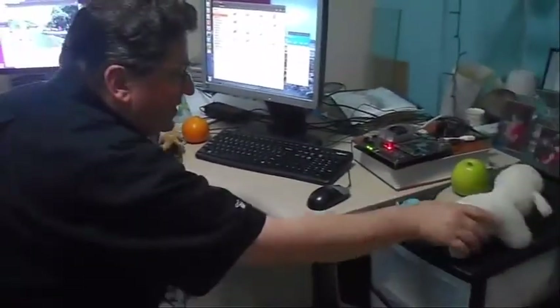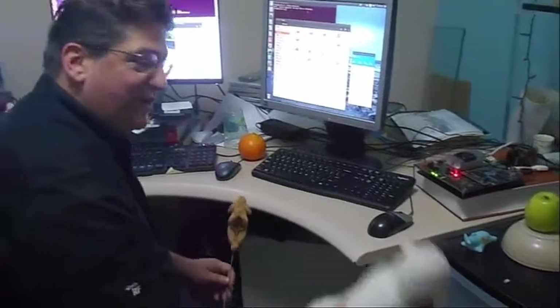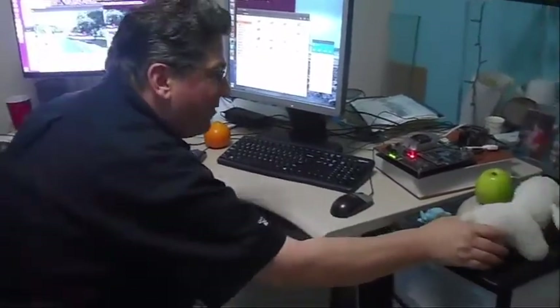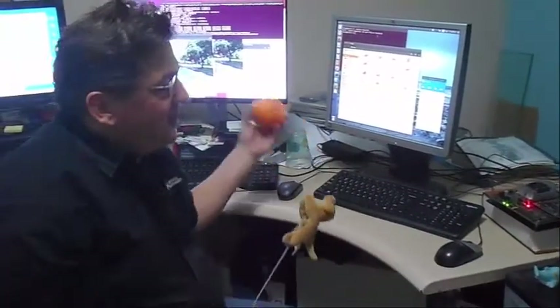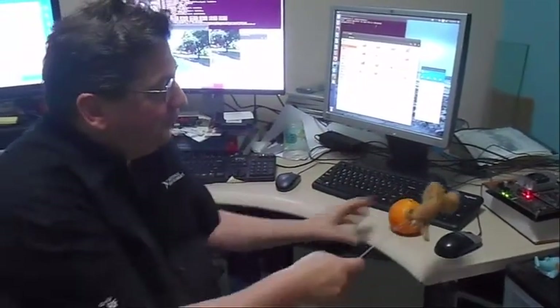Over here is the ground-truthing and object detection table. We've got our objects: the sheep or dog however it gets recognized, the Granny Smith apple, the dolphin, and the orange. We use these objects when we're doing the startup for the Jetson to make sure that everything is working.